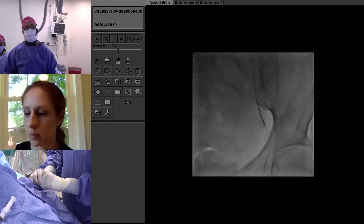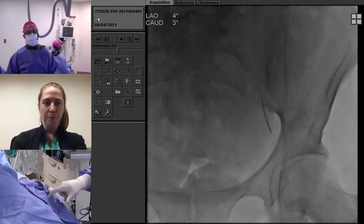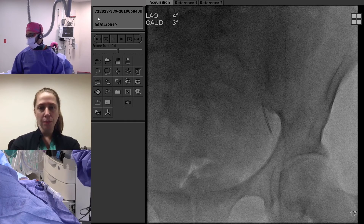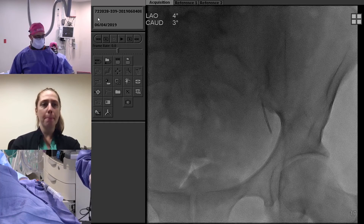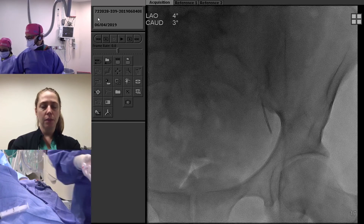You saw that puff angiogram — it still needs more. We haven't reached our endpoint yet, so we'll keep delivering beads. We stop seeing enhancement of the fibroids as our endpoint, as opposed to shutting down the uterine artery or achieving three-to-four-beat stasis. We tend to use a slightly earlier embolic endpoint than that.